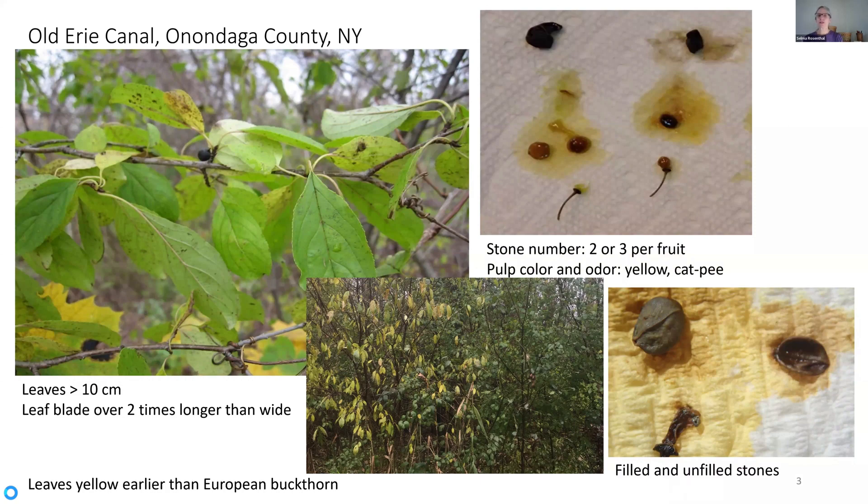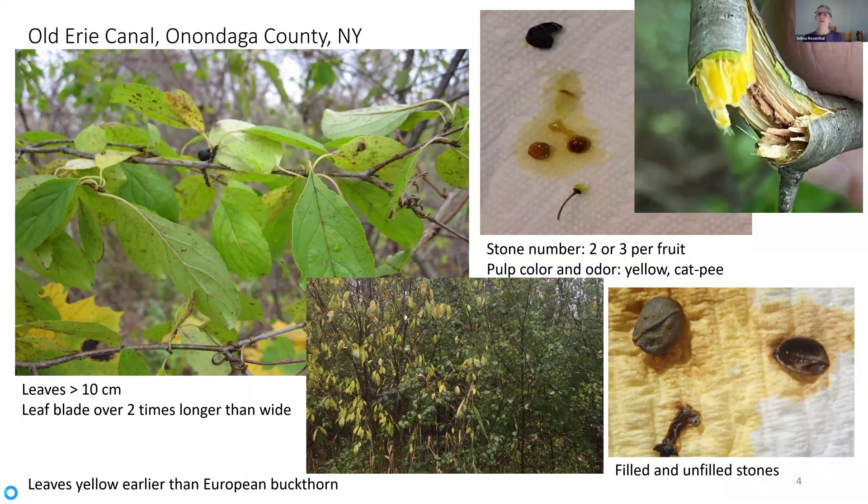I noticed they turned yellow sooner than adjacent European buckthorn. I also noticed when I broke a twig that there was this bright yellow color. I confess, I kind of gave up and I asked a fellow who's working on the flora of New York, and I said I can't figure this out — what is this? And I got a very nice email back that said, yeah, we know that these exist, but we don't know what they are. And I thought, cool — how often do you find a plant that can't be identified?